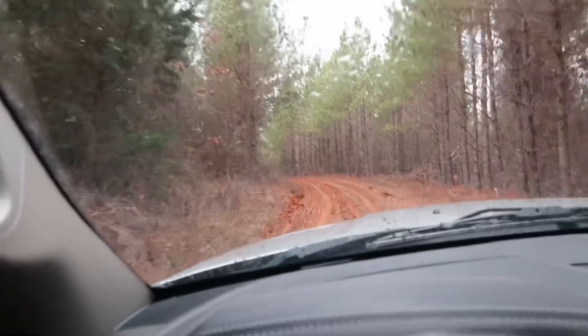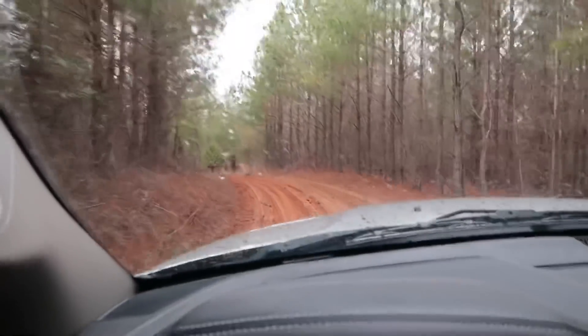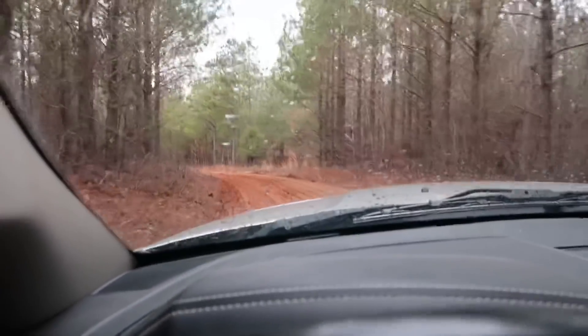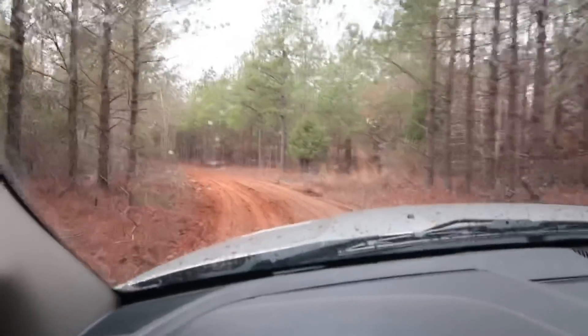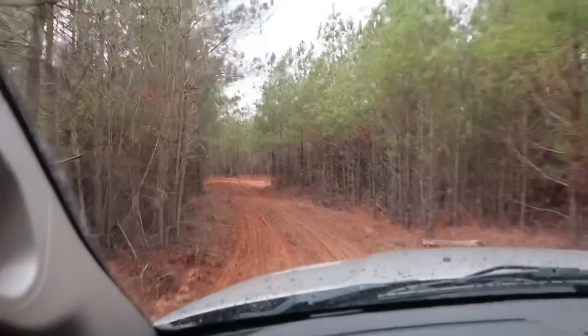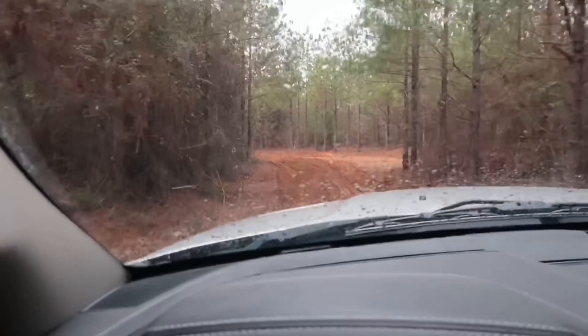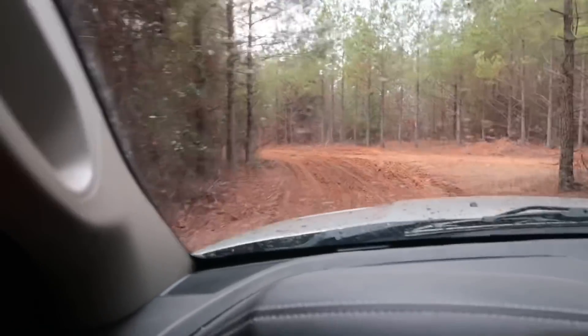Take a gander at the road here — it's just slick. Days like this it just won't dry either, it just stays like this all day long. You can hear it sticking to the tire, slinging and hitting the truck.